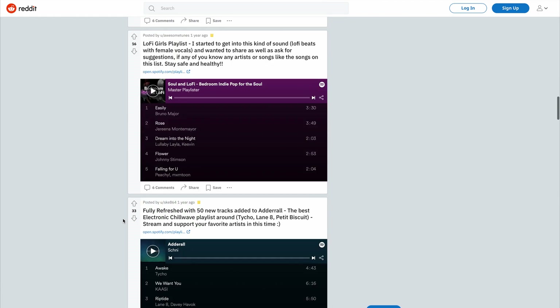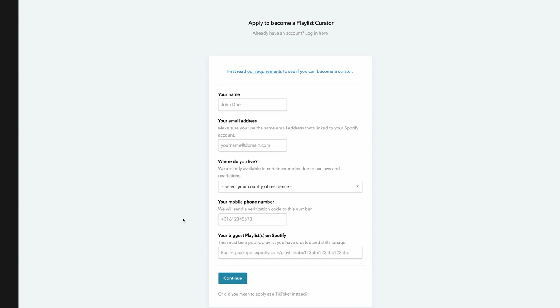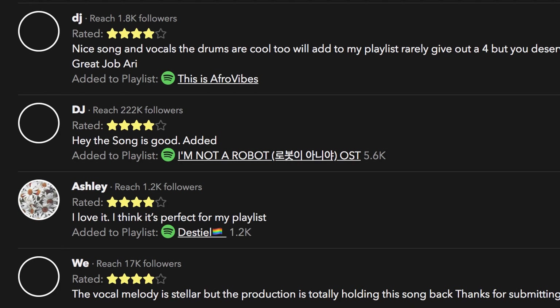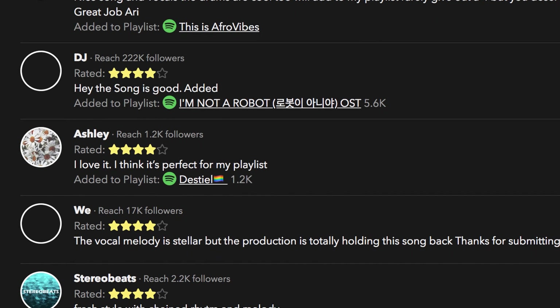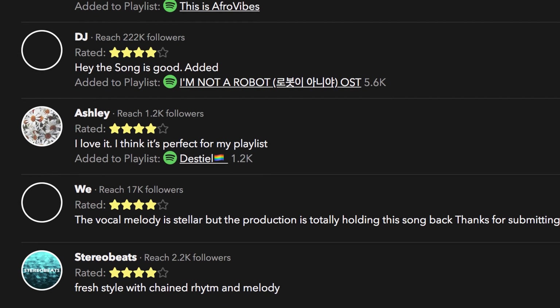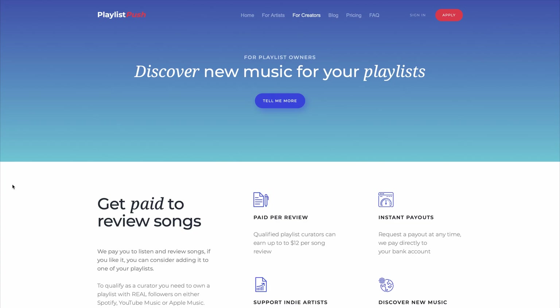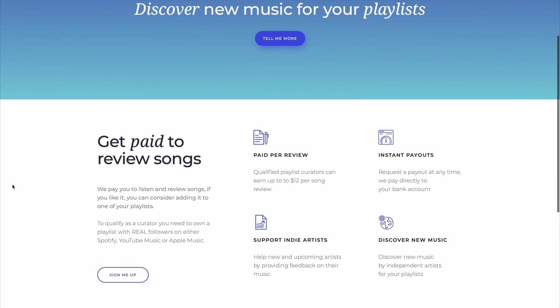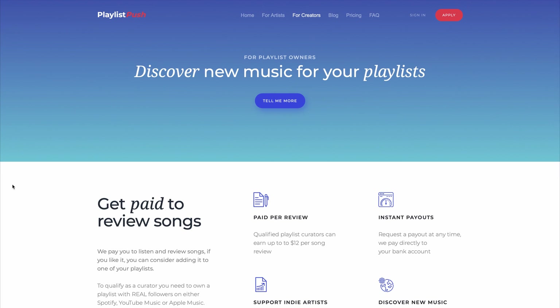Now that you've gotten the followers you need, you can go back to playlistpush.com and sign up for your free account. Link your Spotify playlist to your account and they will accept your profile. You can then go inside the website and start listening to music and getting paid. They're going to pay you up to $12 per song that you listen to. So do the math — the more songs you listen to, the more money you're going to make. Just 10 songs could make you $120. Imagine listening to 100 songs every single day — that's a lot of money and it's almost passive income.